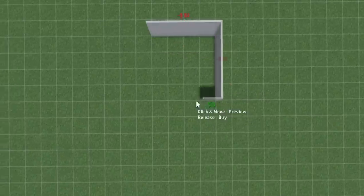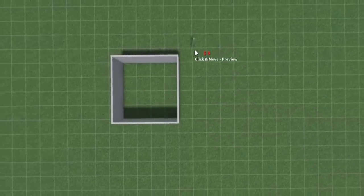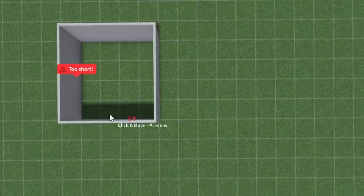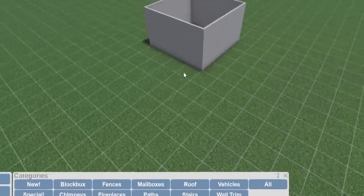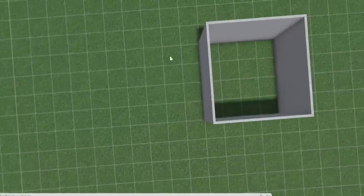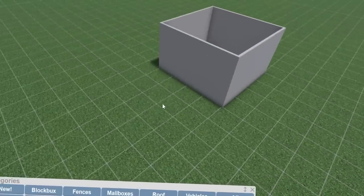A four by four basically just looks like this — it's a perfect square. Any same numbers are going to form a square: five by five, six by six, whatever. We cannot extend further than the size as part of the challenge. Exterior really doesn't count though — as long as you're not making like an entire room outside, then you're good. So if you want to make like a little seating area, that's completely fine.